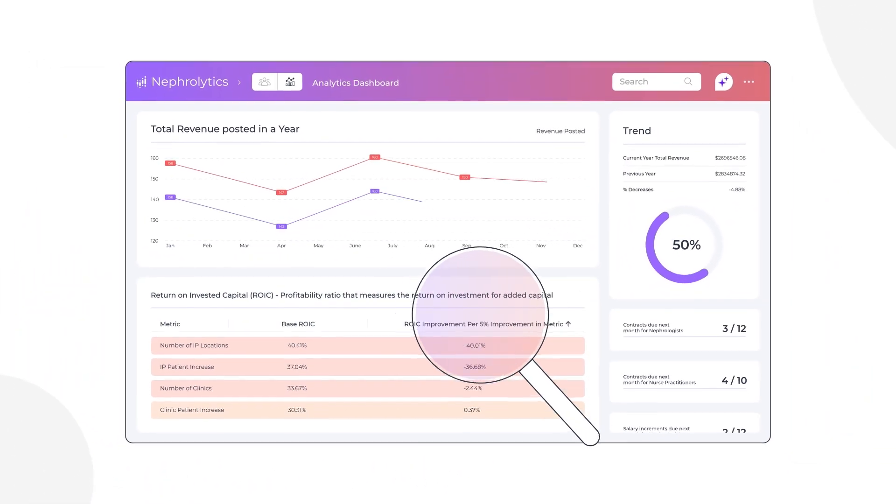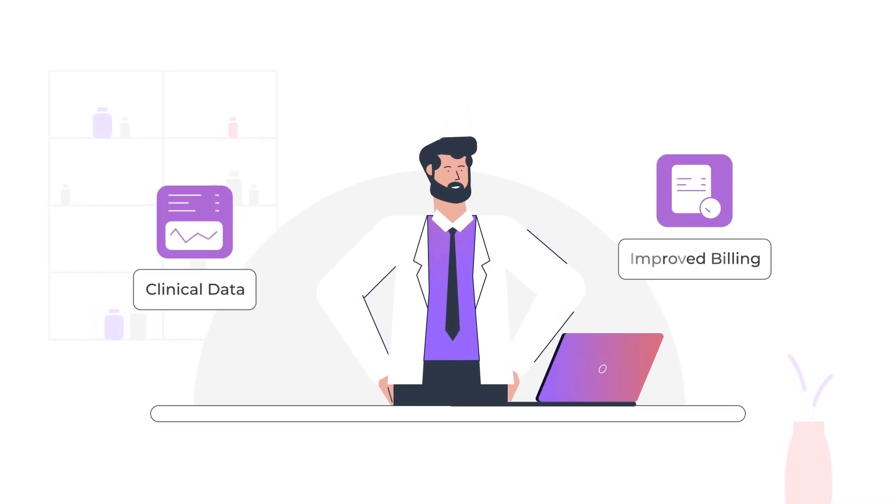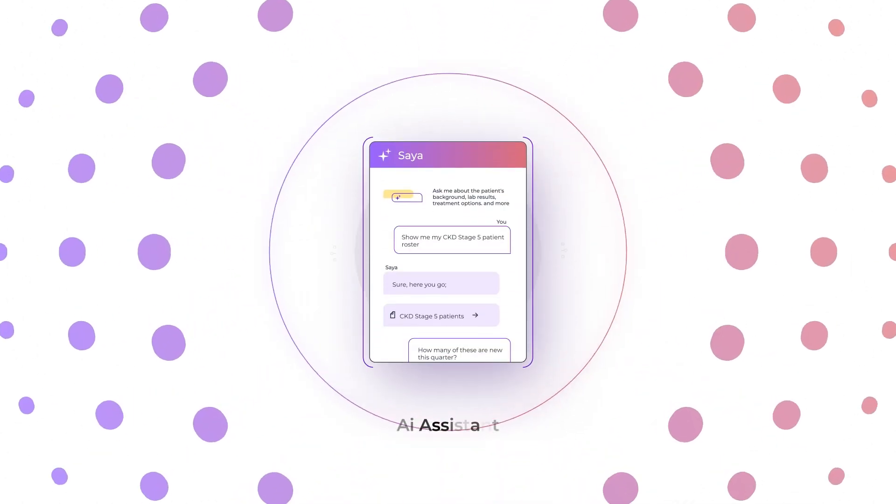Our financial dashboard provides real-time financial analytics based on claims and clinical data, improving billing and cash flow management. Meet SIA, our AI assistant.